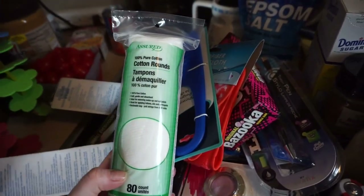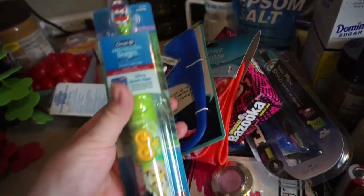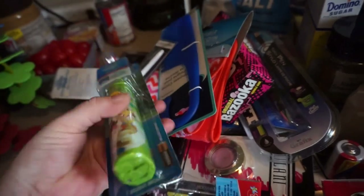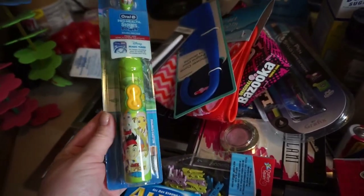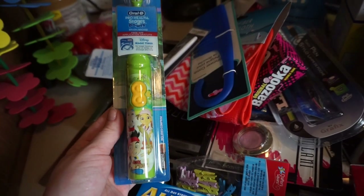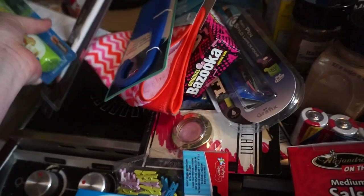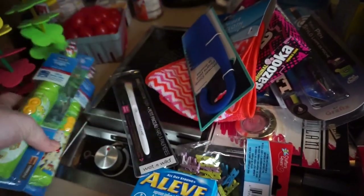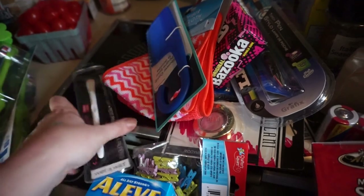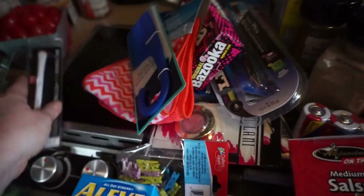Dollar Tree! We got some cotton rounds to keep on the boat. We found some electronic toothbrushes — we asked what the other ones were, the Monsters Inc. ones we have at home. We found the Pirates guy, and I got two of them because they're a good deal. I found some more of these, and I found this small eyeshadow brush — I've been looking for that one. Picked that up.